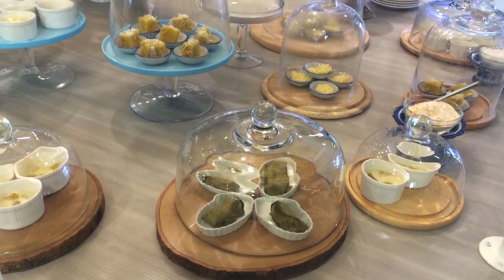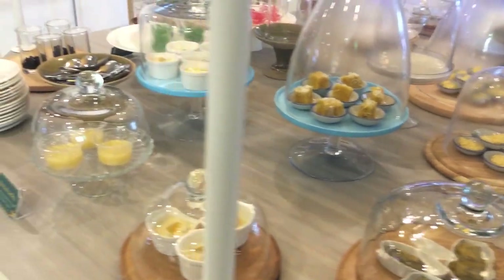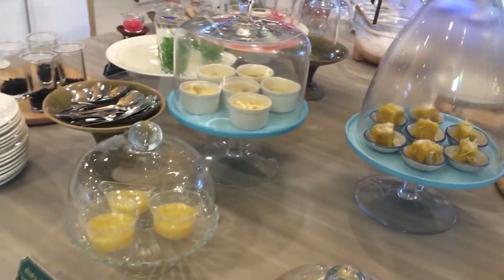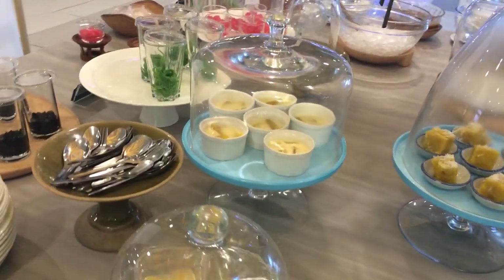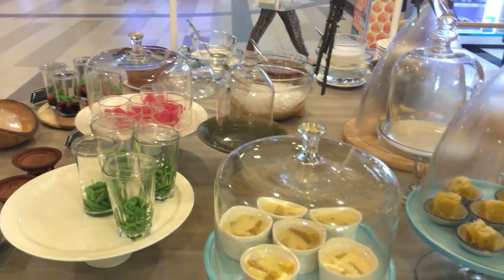To wash down all that spice, there's actually a dessert buffet. What's crazy about this buffet is that it's included — you come here, eat their meal, and you can have all the dessert for free. That's crazy! This is my kind of place. This kills the spiciness really well.